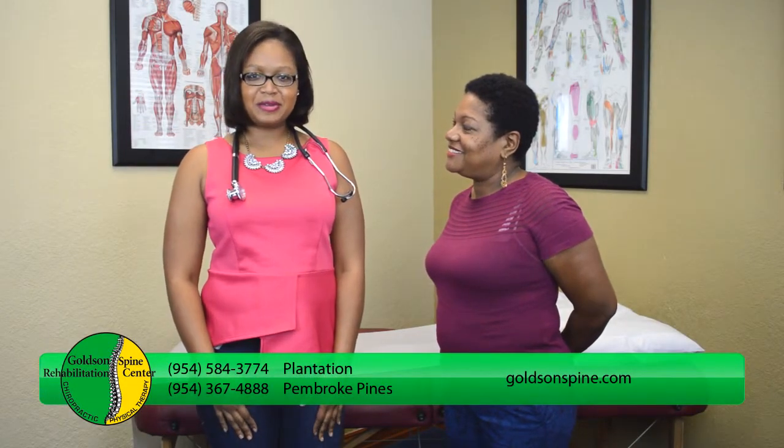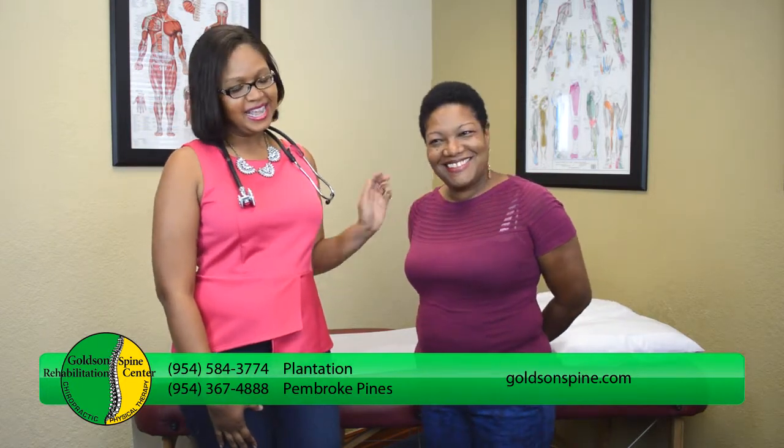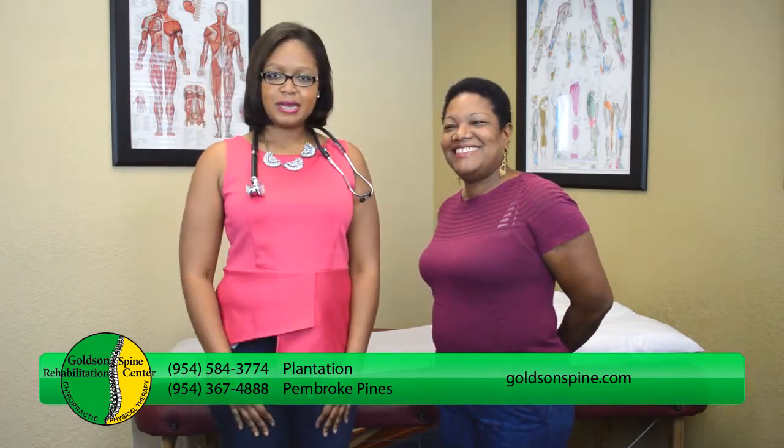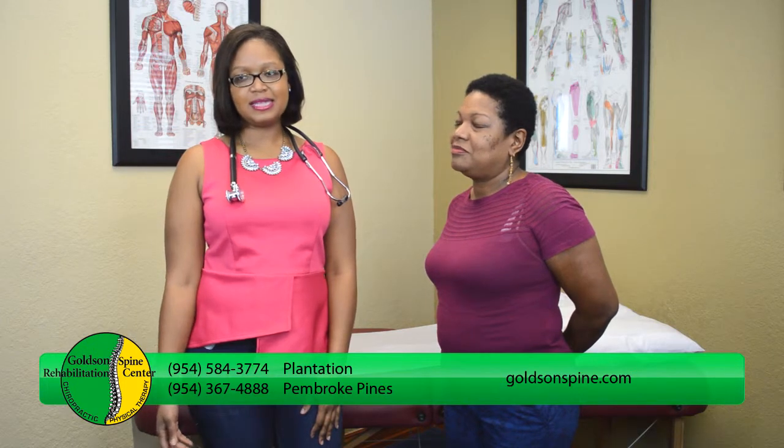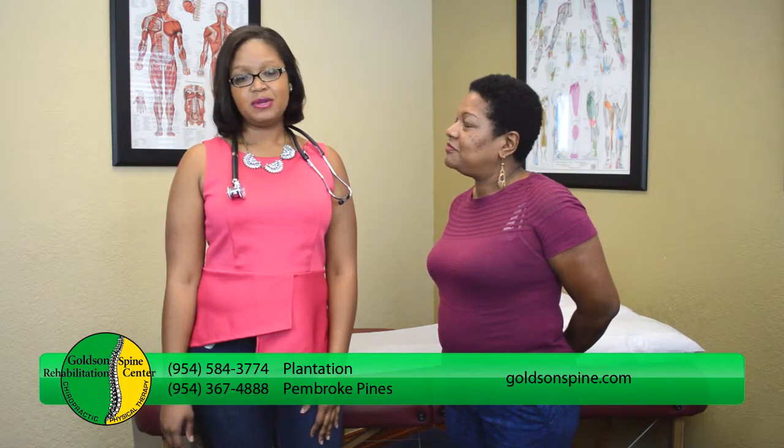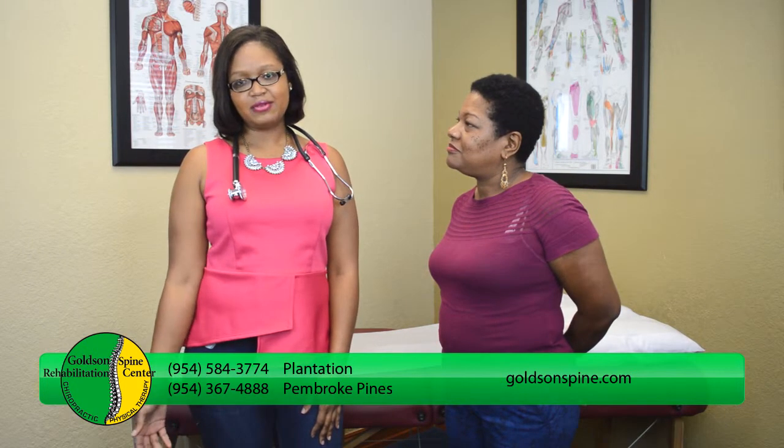Hello, my name is Dr. LaToya Evans from Golsan Spine Rehabilitation Center and today I have with me Nadine. Today we're going to be demonstrating proper breathing techniques. That's something that we do every day — people breathe on a regular basis and we don't even think about it, but it's one of the most vital things in life. So I'm going to show you how to breathe properly.